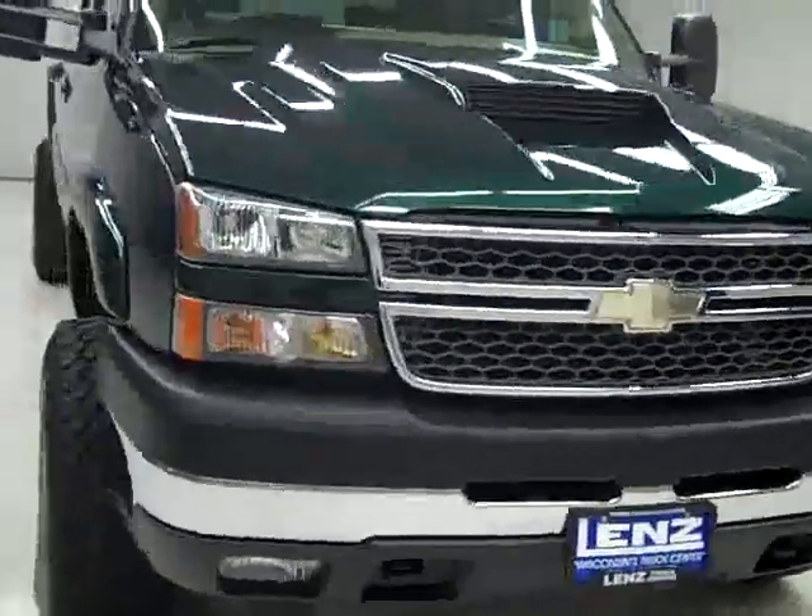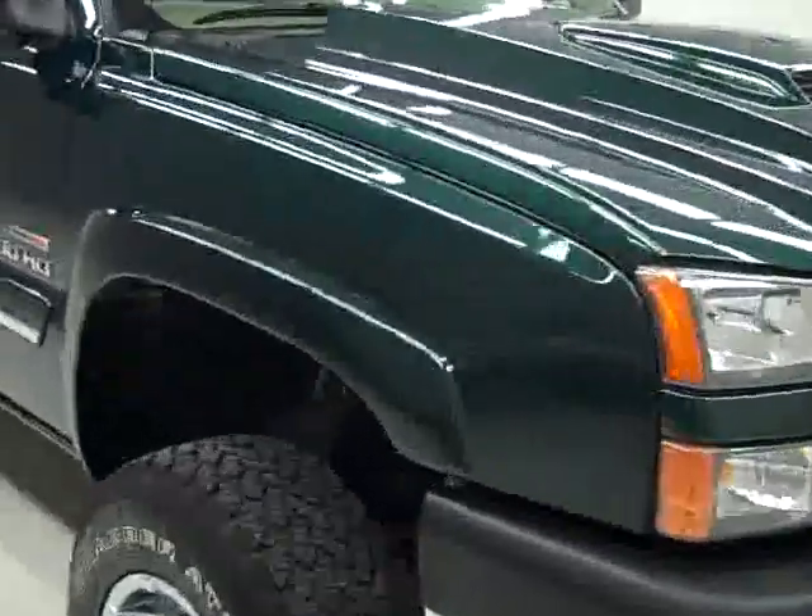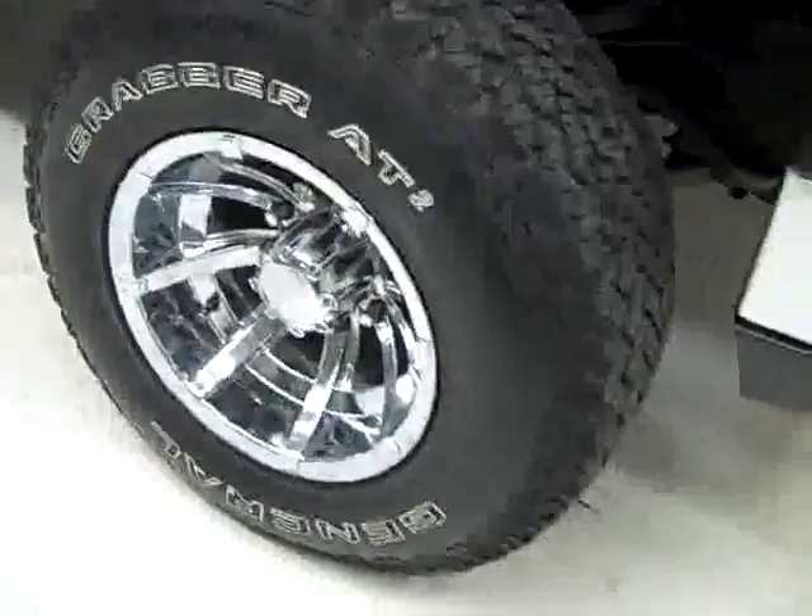This is stock number K1129, a 2005 Chevy 2500 Crew Cab Short Box with the LS Package. Color is green, 68,000 miles, LLY Duramax diesel engine.